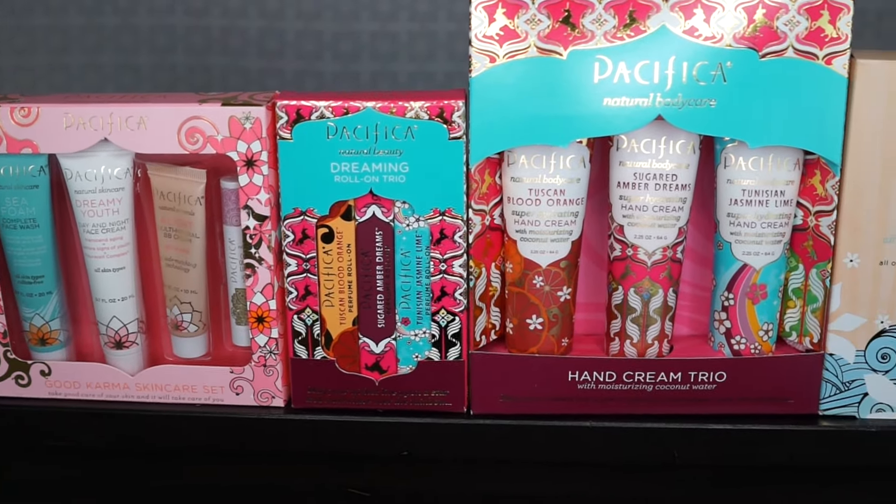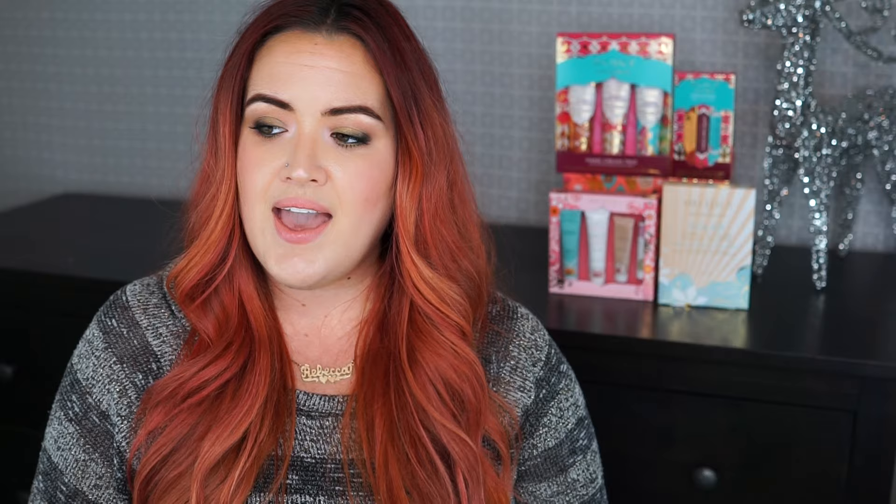I'm also going to show you some of my favorite gift ideas from Pacifica. Make sure you keep watching because there's a little special something at the end of this and you don't want to miss out. If you want to know how to recreate this look, stick around and I'll show you.